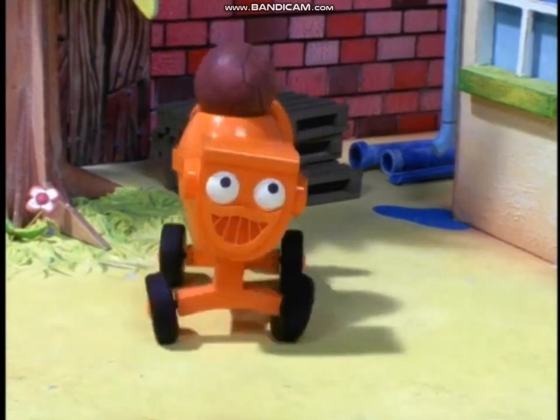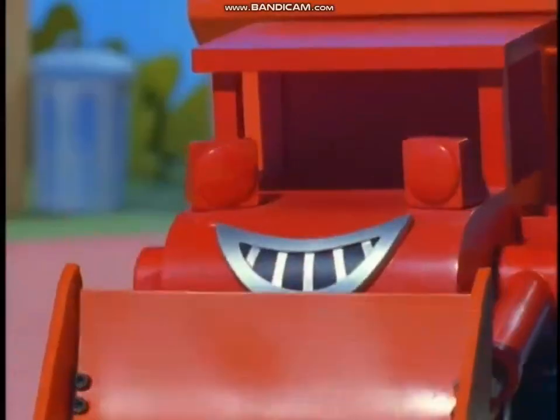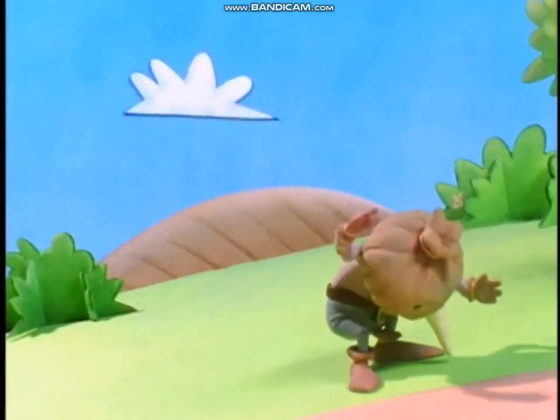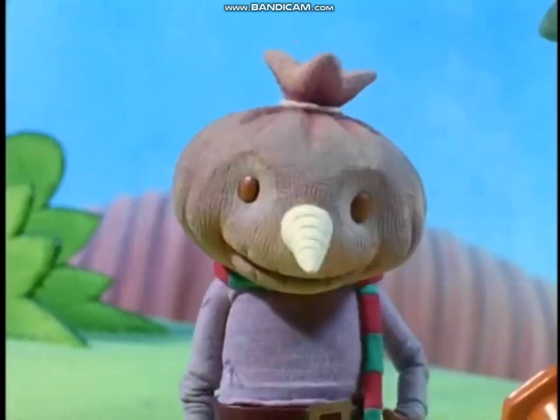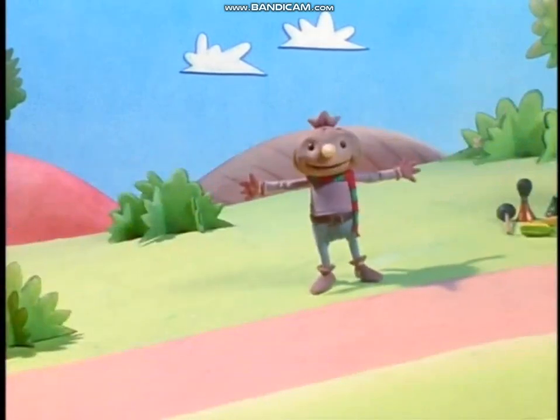What's it like making a video like this? Phew, this is hard work. It certainly looks that way, Bob. I see that Spud has just arrived. Excuse me, Spud. Hey, that's Scary Spud to you. We hear you're really scary in this video.